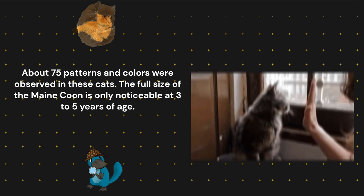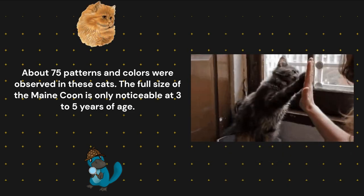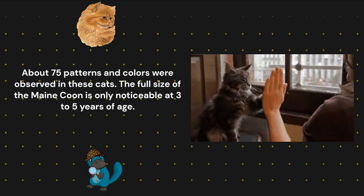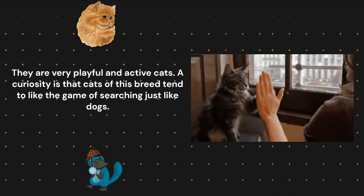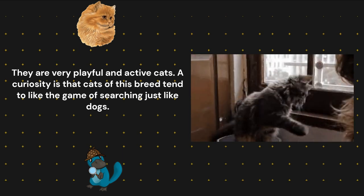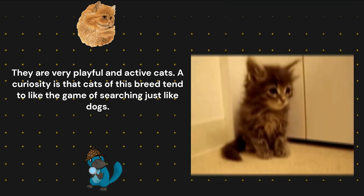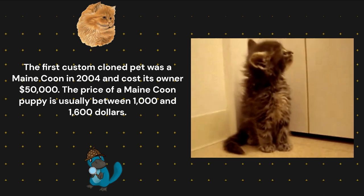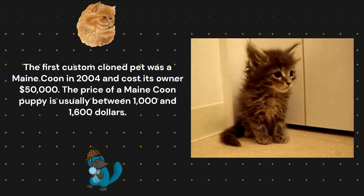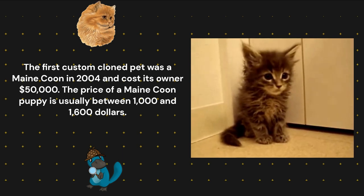About 75 patterns and colors have been observed in these cats. The full size of the Maine Coon is only noticeable at 3 to 5 years of age. They are very playful and active cats. Curiously, cats of this breed tend to like the game of fetching, just like dogs. The first cloned pet was a Maine Coon in 2004 and cost its owner $50,000. The price of a Maine Coon kitten is usually between $1,000 and $1,600.